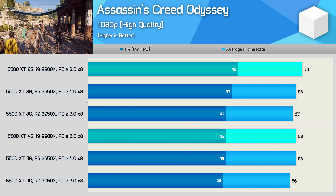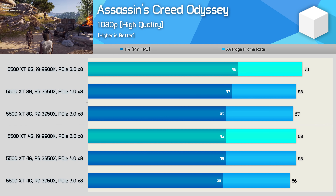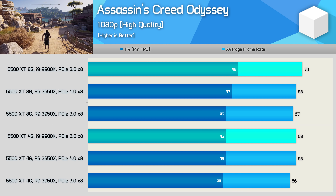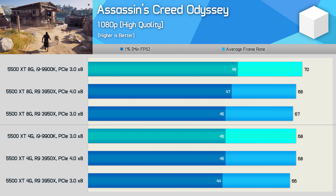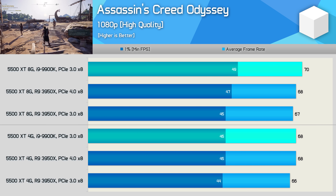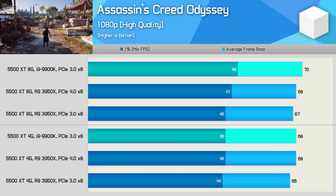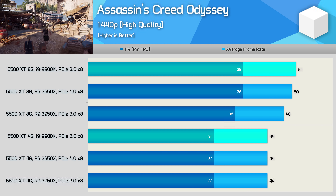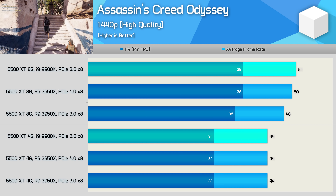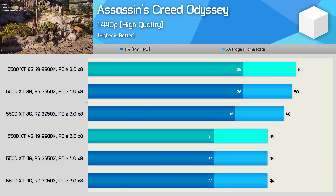Assassin's Creed Odyssey was tested with the high quality preset — more of a medium setting given there's very high and ultra high above it. This seemed appropriate for the 5500 XT as we're only looking at just over 60 FPS on average at 1080p. The 9900K provided the best result with the 8GB model, while the Ryzen 9 3950X performance was very similar using either PCIe mode — just one to two FPS in it. The same was also true with the 4GB model, though the 3950X using PCIe 4.0 matched the 9900K. Increasing to 1440p tanks the frame rate, and here the 4GB model produced the same 44 FPS regardless of platform or PCIe mode. There's some variance with the 8GB model, but again the 9900K provided a strong result on PCIe 3.0.